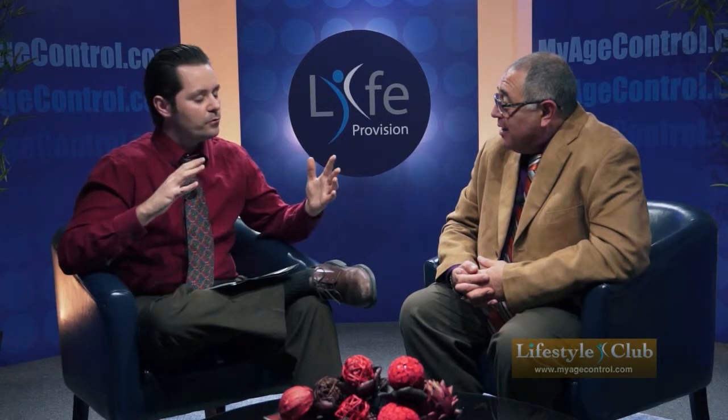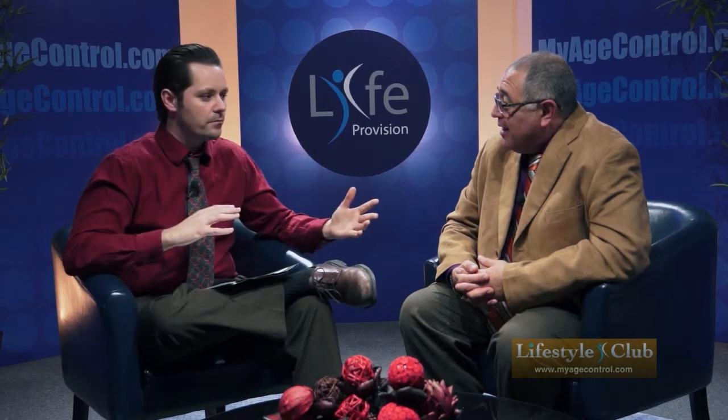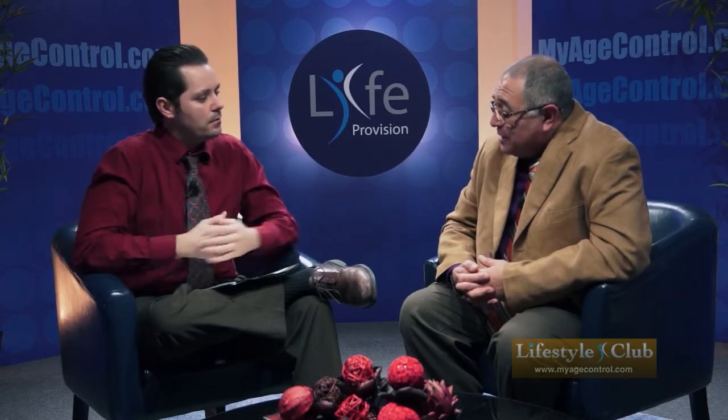I hear that hypnosis works for some people but not for others. That's not true. From a hypnosis point of view, all people could be divided into two major categories: analytical and non-analytical.